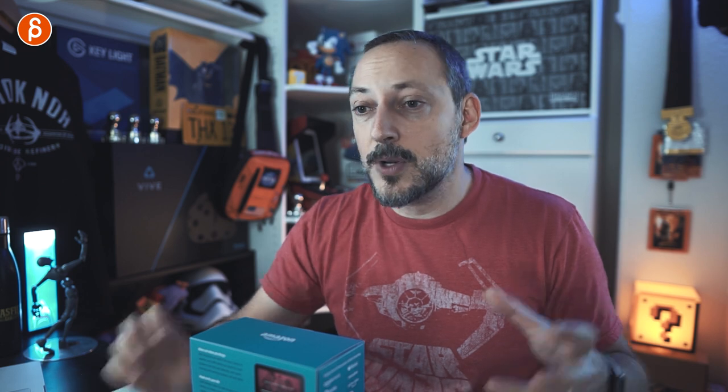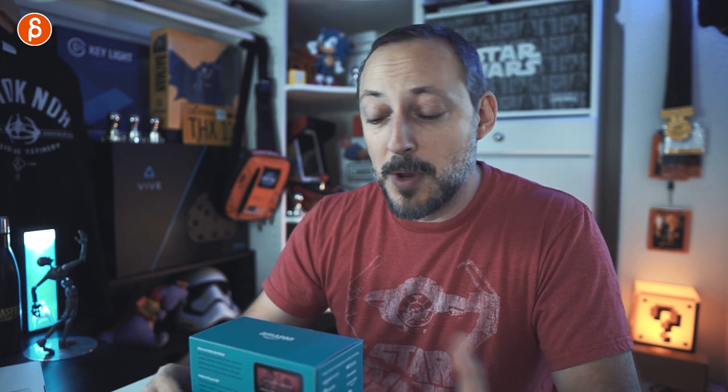Maybe this isn't for you, but maybe you're kind of like me and you like listening to TV shows, movies, or music while you work. I use this when I'm cleaning in the office or doing anything in the office and just want something in the background. I used the Echo Spot before and now I'm going to use the Echo Show. This is brand new and unopened — I'll show you what's in the box.